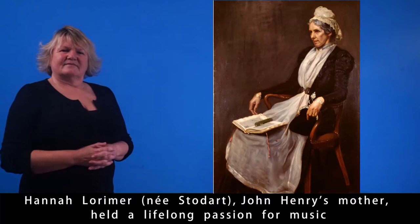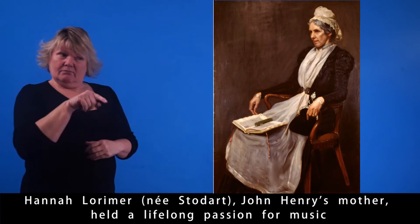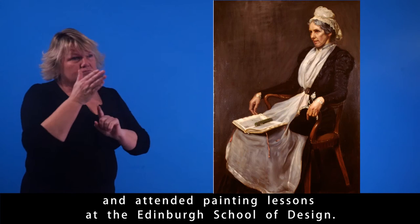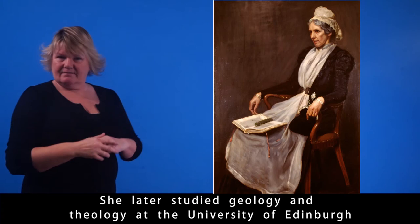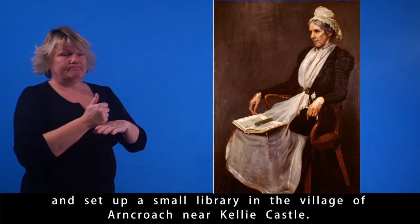Hannah Lorimer, née Stoddart, John Henry's mother, held a lifelong passion for music and attended painting lessons at the Edinburgh School of Design. She later studied geology and theology at the University of Edinburgh, and set up a small library in the village of Arncroach near Kelly Castle.